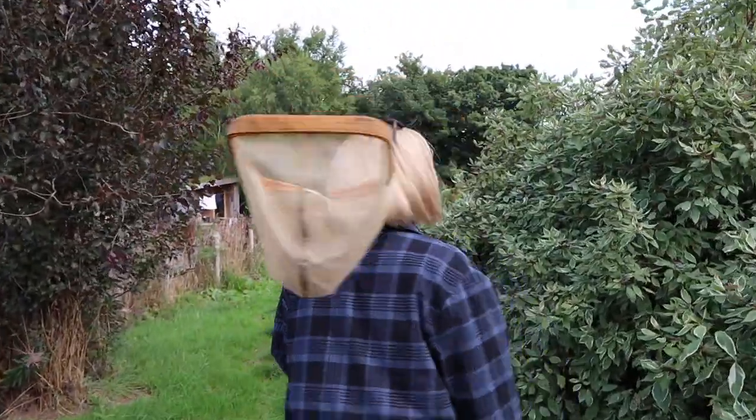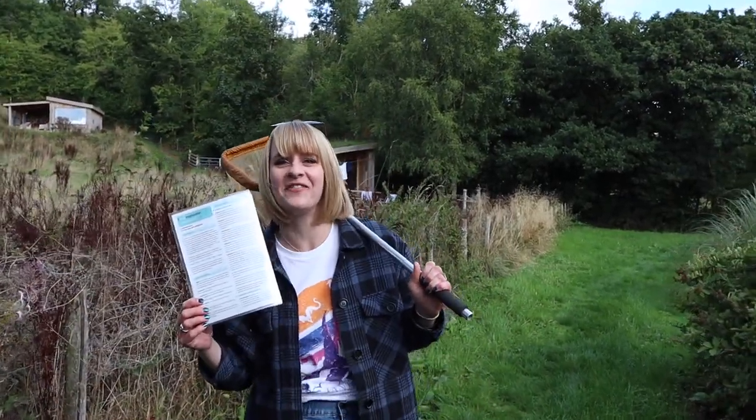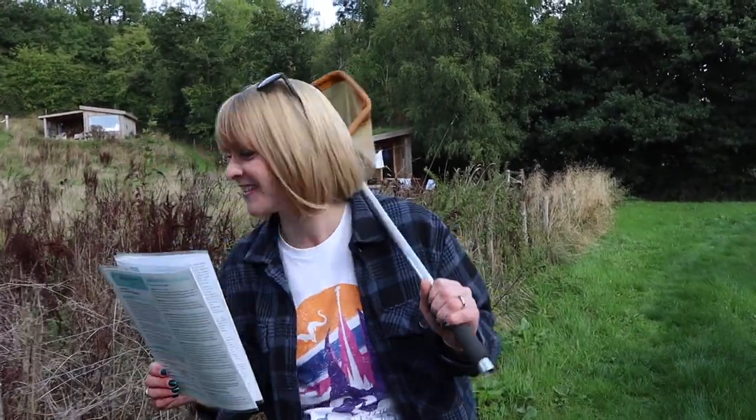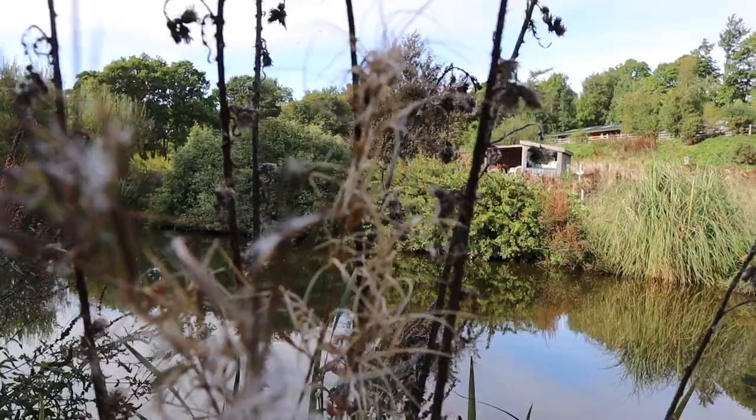We're going pond dipping! I don't think I've ever been pond dipping except perhaps in first school, where you get a list of creatures and you have to go and find them in a pond. I have a list of creatures and we're going to go see if we can find some. I'm very excited about this — I know it's an activity for children but that's okay, I don't care.